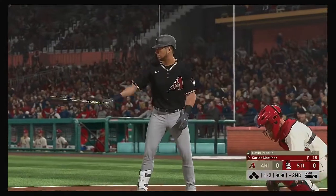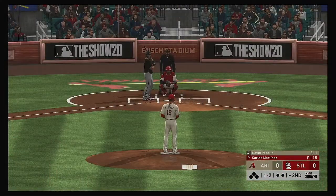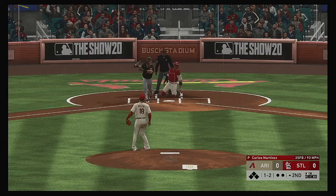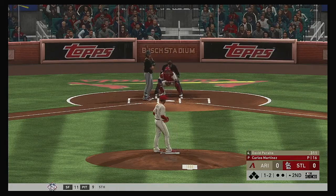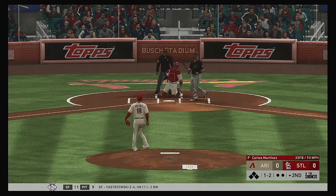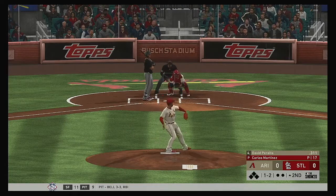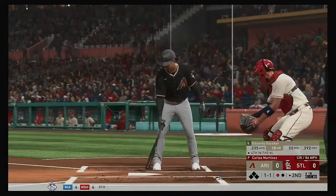Second inning set to go. Up next for Arizona, David Peralta. A ball and two strikes. Here's the pitch. Still hanging with him — another good swing to keep it going. The 1-2. Swung on and missed. He got him on strikes.